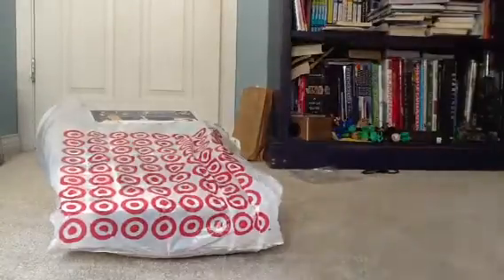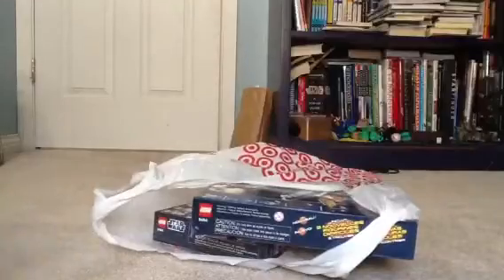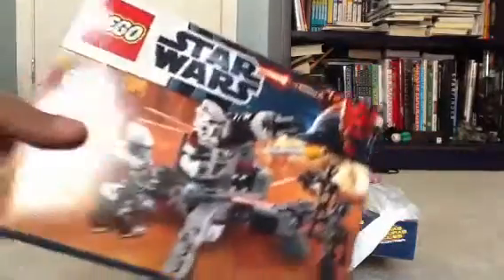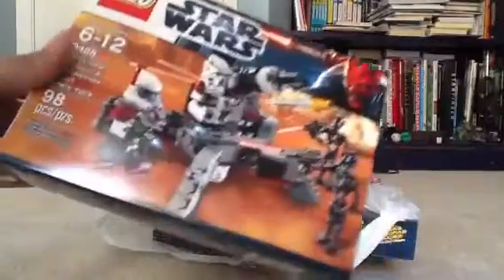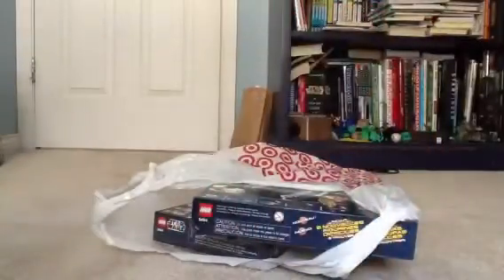Let's get on to the actual sets that I got. The smallest set I got was the awesomest of them all, probably. It's the Elite Clone Trooper Commando Drag Battle Pack. It's awesome — 98 pieces. It comes with the awesomest minifigure ever. And here's the back. Pretty cool.